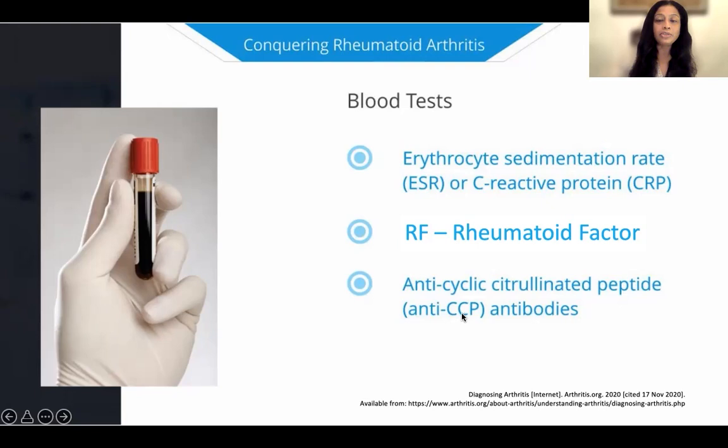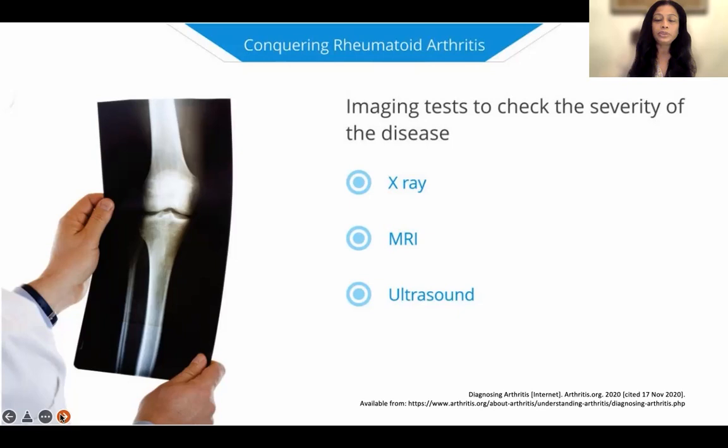Sometimes patients have high rheumatoid factor and CCP and do not have swollen or inflamed joints, and in that case they do not have rheumatoid arthritis. There is seronegative rheumatoid arthritis, where your serum can be negative for the rheumatoid factor. So if you have persistent swelling and inflammation in the joint but your blood tests don't show it, you still could have rheumatoid arthritis. X-rays are not very useful in the early stages, but we rely a lot on ultrasound examination, which can pick up inflammation, erosions, or bony damage even in the early stages.